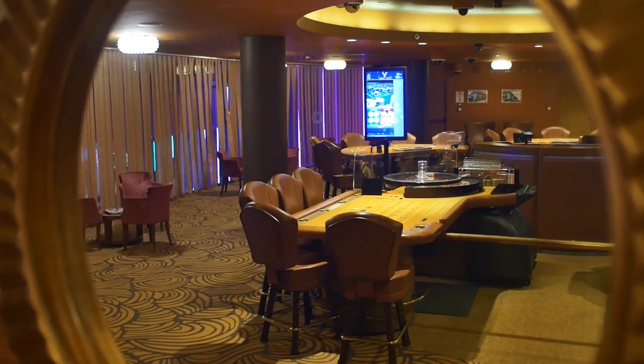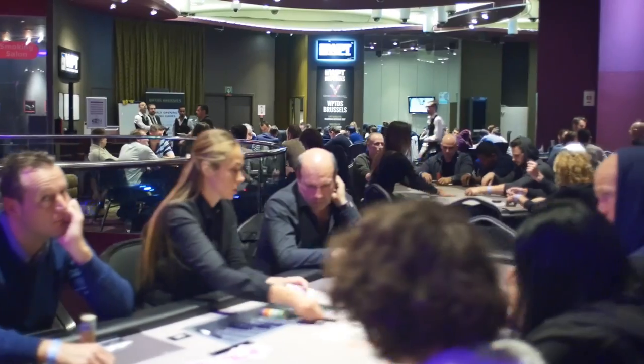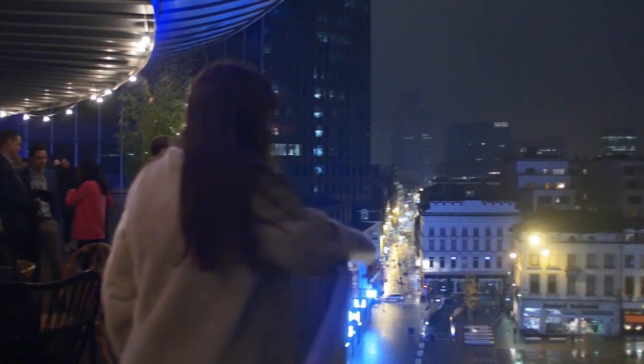And then of course, there is the Grand Casino Brussels Viage. This contemporary casino features table games, poker, slot machines, a restaurant and bar, and a unique rooftop terrace with a spectacular view of Brussels.